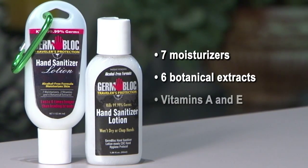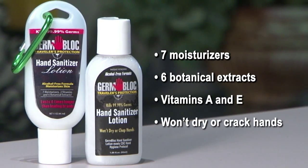And with seven moisturizers, six botanical extracts, and two vitamins, our hand sanitizer lotion not only protects, but will keep your hands looking and feeling great.